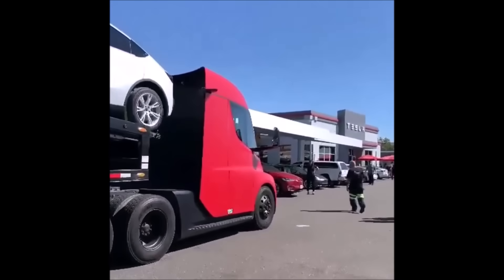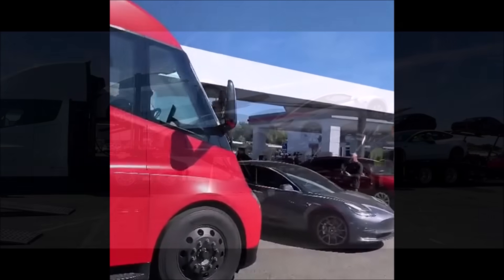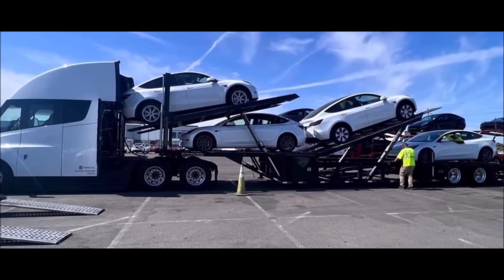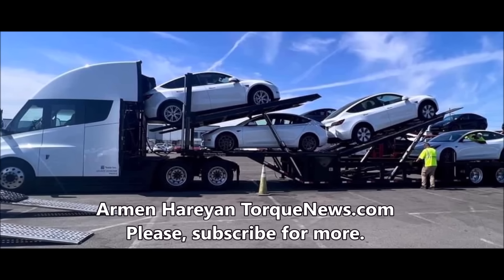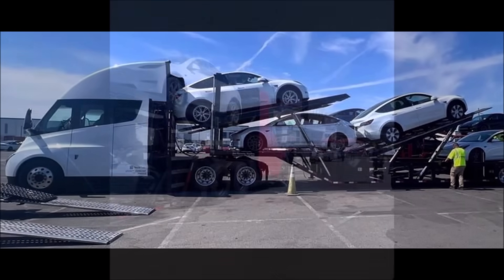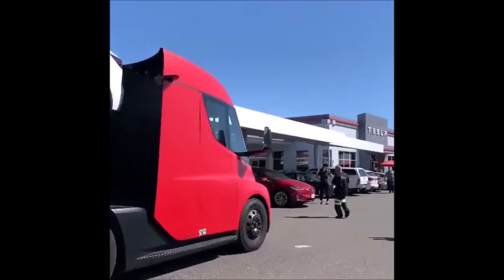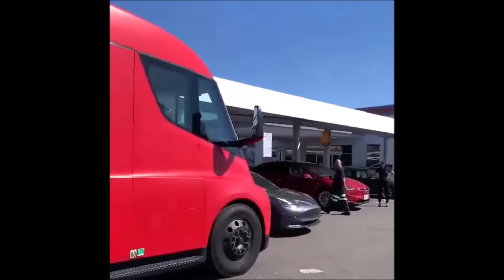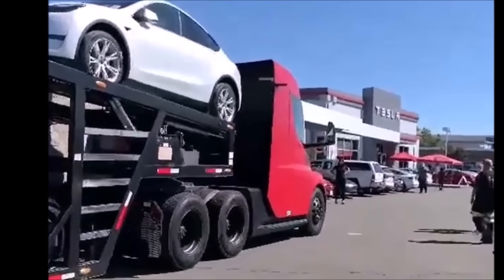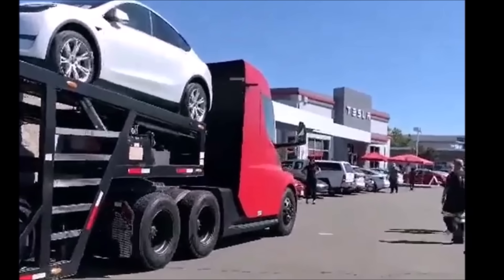It's beautiful to see the Tesla Semi delivering Tesla cars to unidentified service centers. Twitter Tesla blogger Tesla Cars Only tweeted a video showing an unidentified Tesla Semi truck delivering Tesla cars to Tesla centers. We have been waiting for this moment — for Tesla to have enough Semis to deliver its own vehicles instead of using diesel trucks.